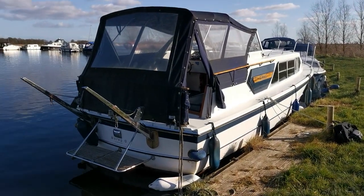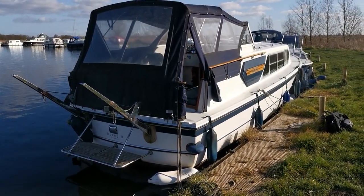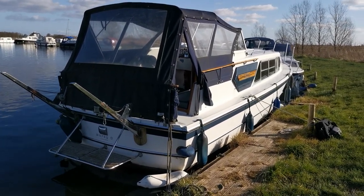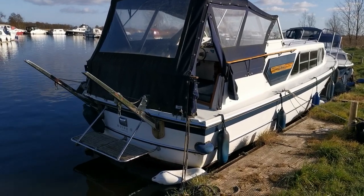Good morning and welcome to Boat Shed Norfolk. Today's new listing is this very well presented Broom Ocean 30 with twin Mercedes OM 636 diesels.